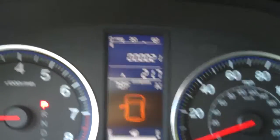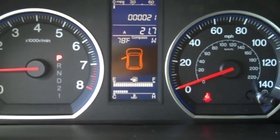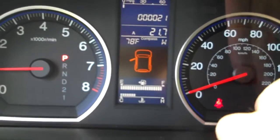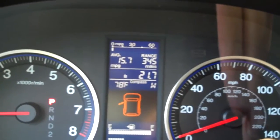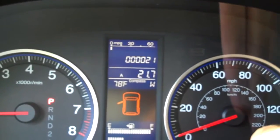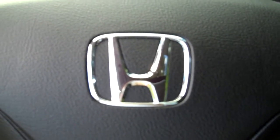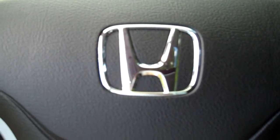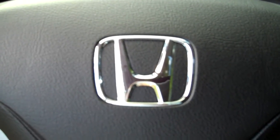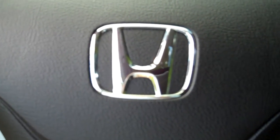Driver information display up here — 21 miles on the odometer right now. This will also scan through your different display settings for your active miles per gallon, your fuel range, and your maintenance minder system showing 100% oil life. So this is the 2011 Honda CR-V EX-L. If you have any questions you can contact our customer care center at 888-380-0994 or visit us online at FentonDealerships.com.